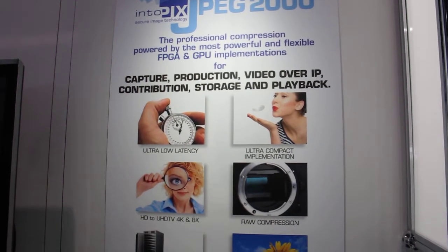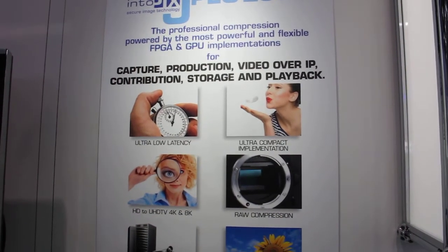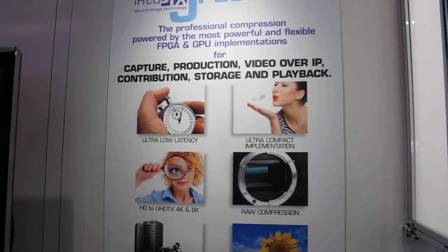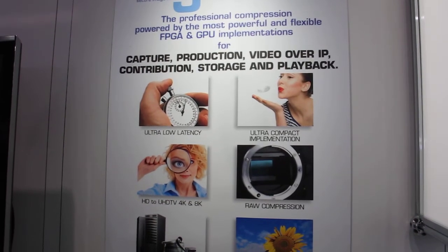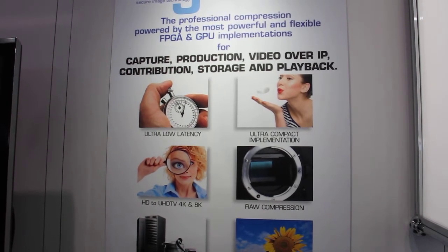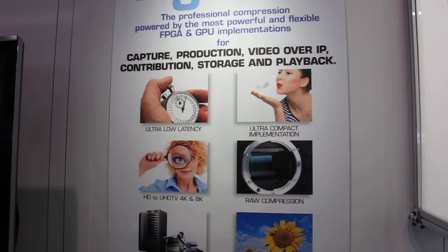We now also have an ultra-compact implementation on Arctic 7, which makes JPEG 2000 a very cost-effective solution for KVM extenders, camera IPs, and portable devices that need to target lower power applications.